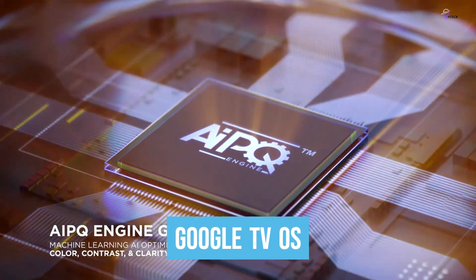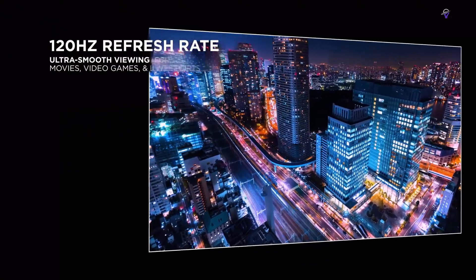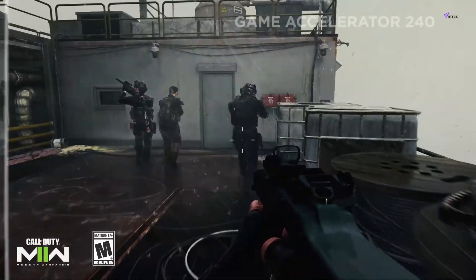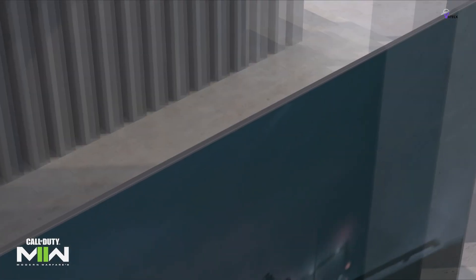The Google TV OS gives you easy access to a plethora of streaming content, all accessible using voice commands. When you use this TV for gaming, the refresh rate can be boosted to 240Hz for fast, lag-free gameplay.